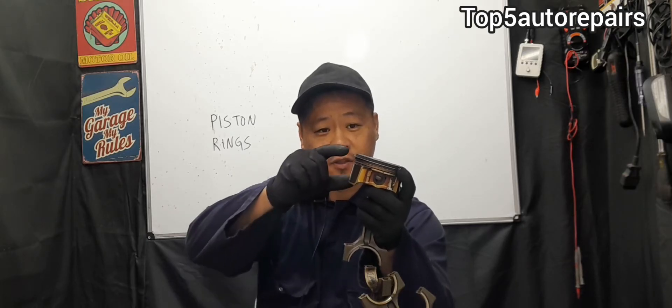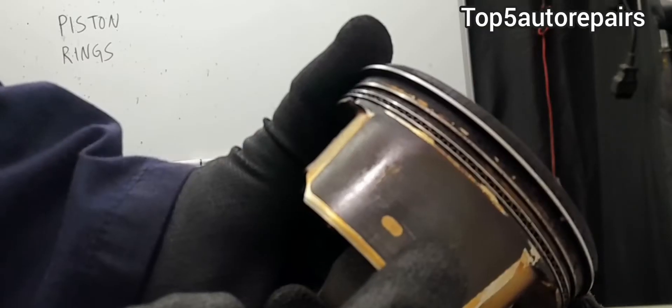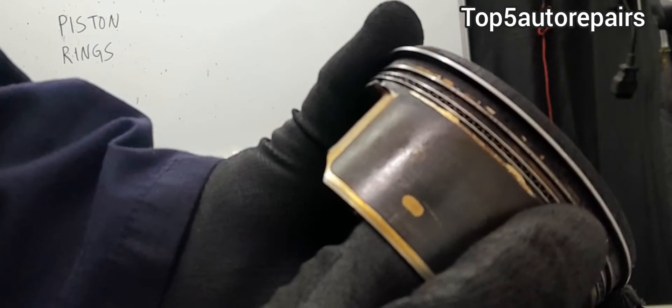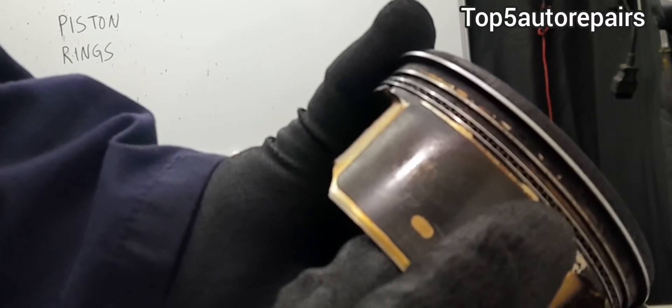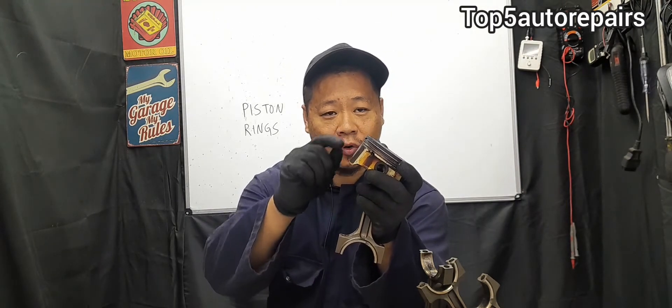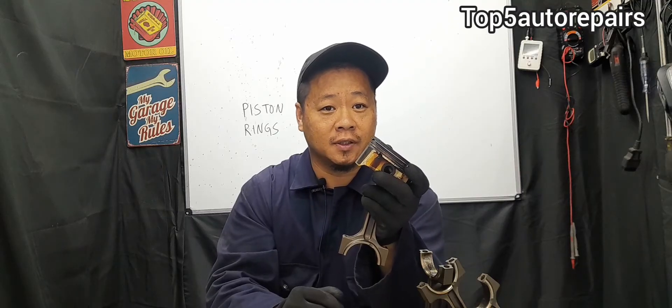There are two different piston rings on a piston. The first two are the compression rings and the next three are the oil rings. Here's a close-up view. The purpose of the compression ring is to prevent combustion leakage, and the purpose of the oil ring is to prevent oil from entering the combustion chamber.